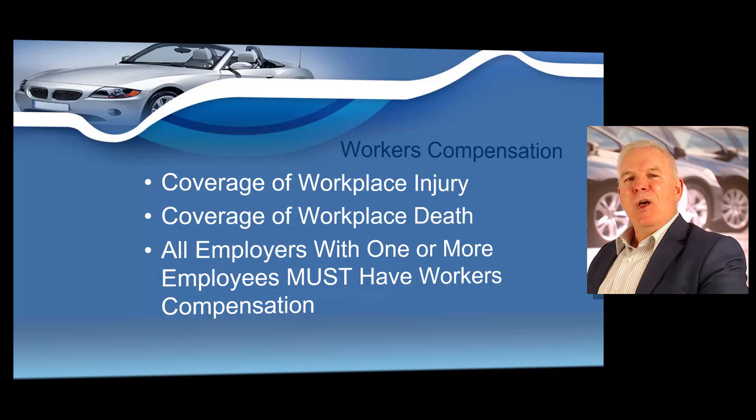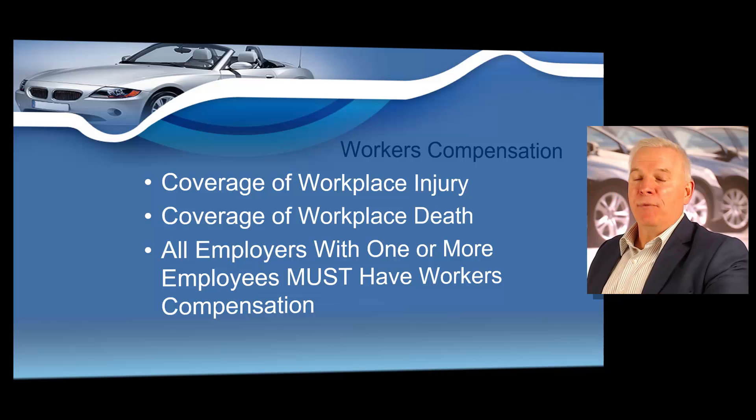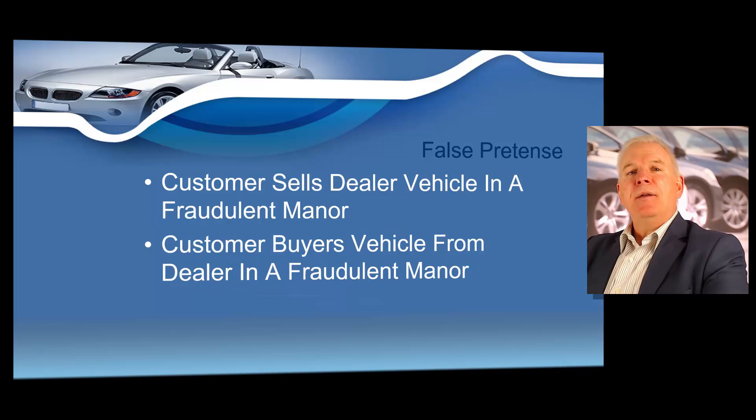Workers' compensation insurance provides coverage in case of workplace injury to an employee, and we will cover that extensively later on in the course. Another type of insurance is called false pretense, and sometimes this is mixed up with errors and omissions, but it is a completely different type of policy. False pretense covers a dealer that purchased a vehicle from someone that did not have the legal selling rights. It would also cover when a customer purchases a vehicle from the dealer in a fraudulent manner by using a stolen ID. Definitely talk to your insurance agent about false pretense as well.